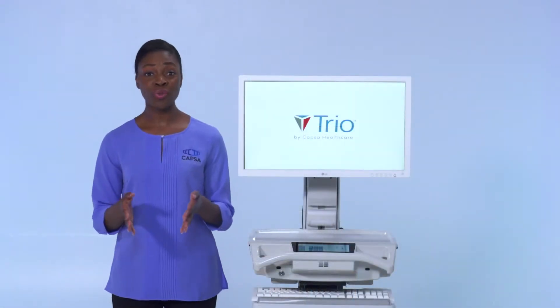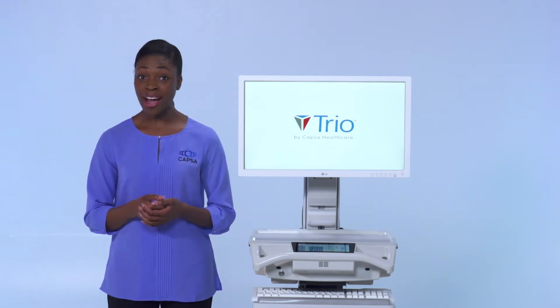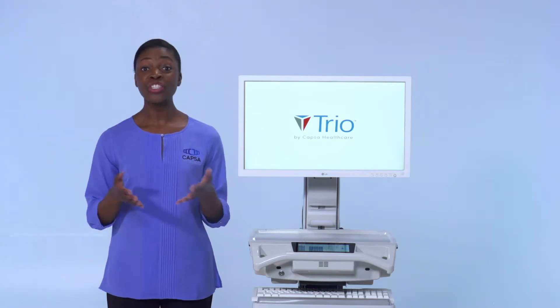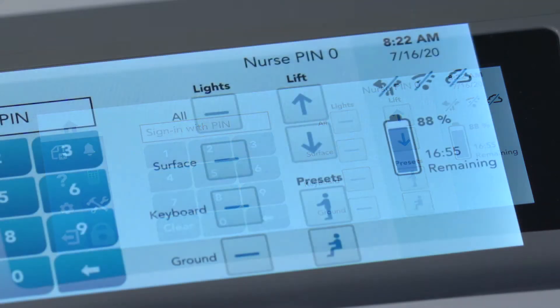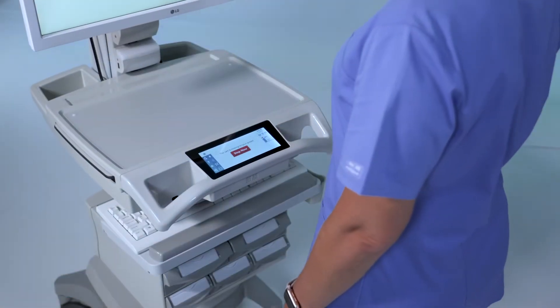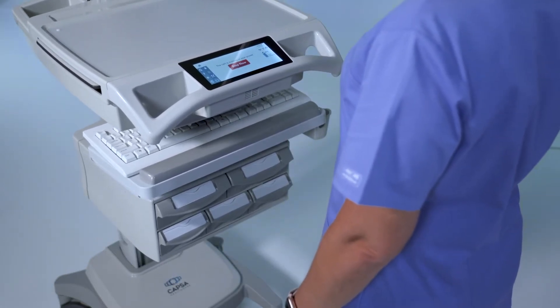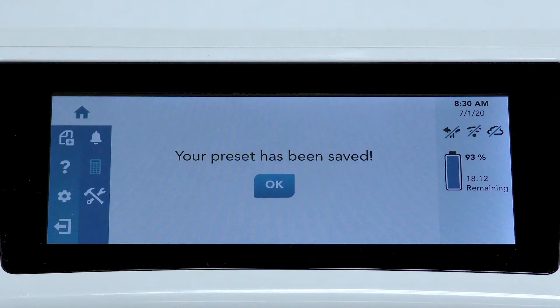TRIO is simple to use with thoughtful tools built in to facilitate workflow, save time, and support an efficient clinical process. An intuitive control center provides simple touchscreen navigation to a host of informative tools, including a battery gauge to keep you informed of the cart's remaining battery level and runtime. TRIO is personally adjustable for optimal user comfort, including height adjustments and memory presets that are stored in your user profile and transferred to any cart you log into.